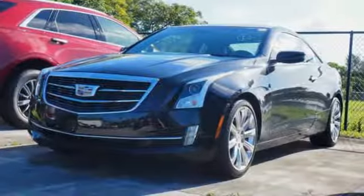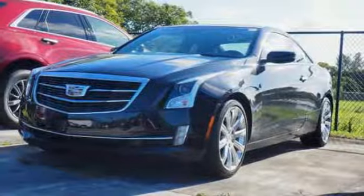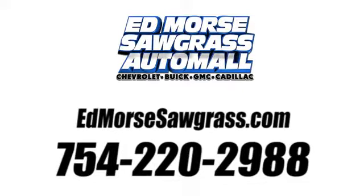If you've been waiting for the perfect time for a test drive, the time is now. Experience it today. Call us today at 754-220-2988. For value and for service, it's Edmars.